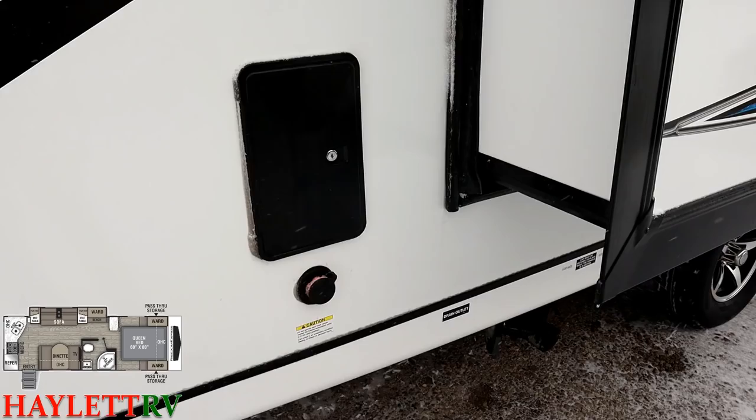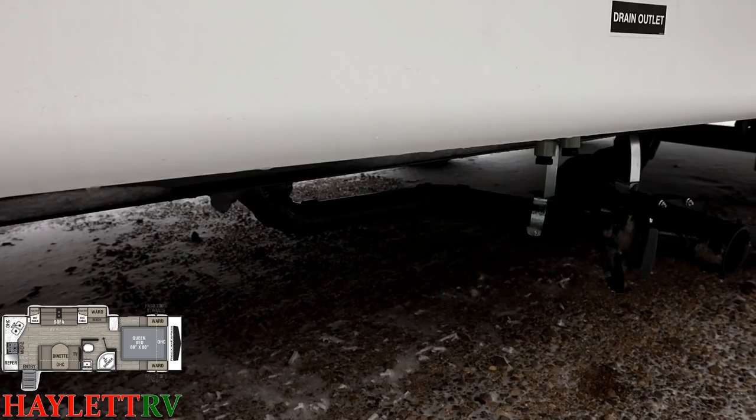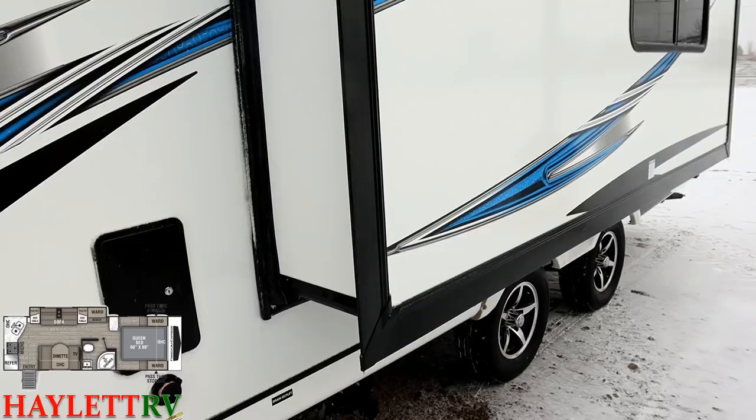Right next to our hookup station, we have an outside shower and black tank flush. This is one of the very few models from Freedom Express that did not used to have a heated underbelly — but as you can see, they all now have a heated and enclosed belly. Every single Freedom Express now has it to give you extended season camping. Right now it's in the 20s and this camper will still be able to keep up just fine, keeping the underbelly, pipes, and everything protected.